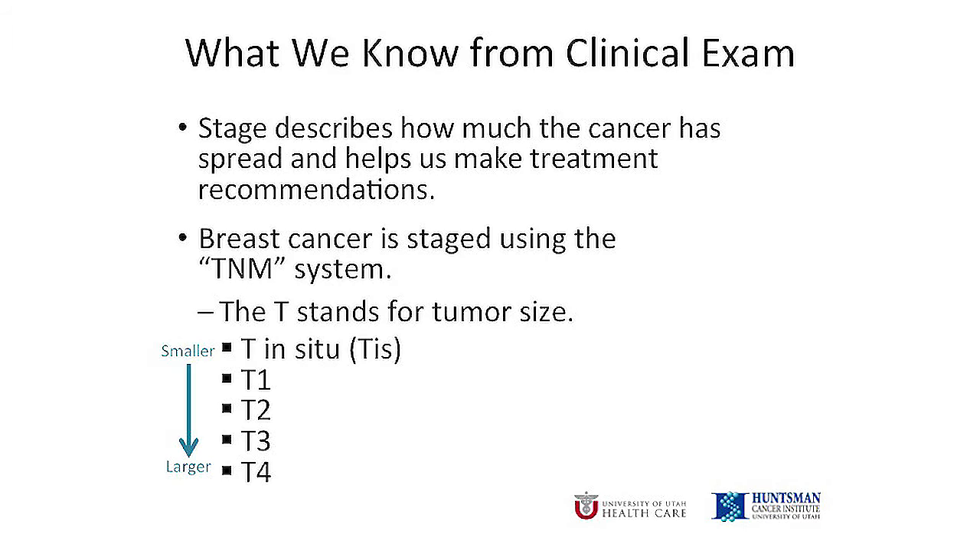The staging for breast cancer is a TNM system, and I will explain what each of those letters mean. The T in the staging system stands for tumor size, and goes from small, T1, to large, T4. We know how big the tumor is from your imaging and my exam.